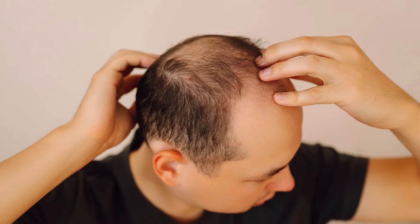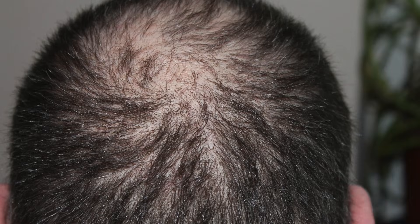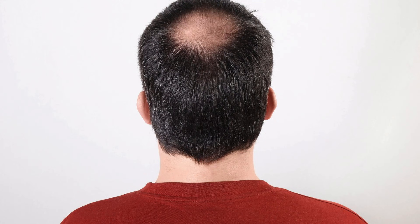In men, it's a receding hairline, thinning at the crown, and gradual reduction in density through the mid-scalp. A real-life example: androgenic alopecia is very gradual. You may be looking at an old photo and suddenly realize your part looks a little wider today, or remember that your ponytail felt thicker and your hair felt heavier.